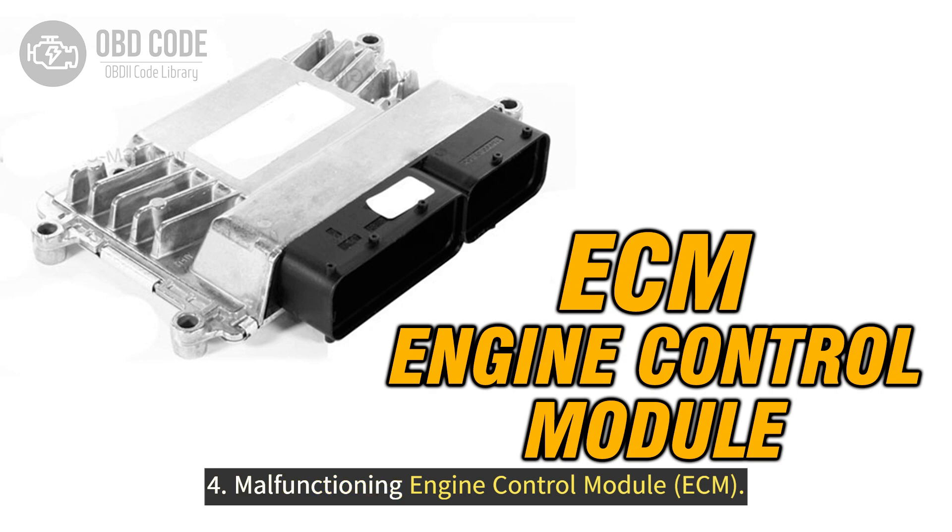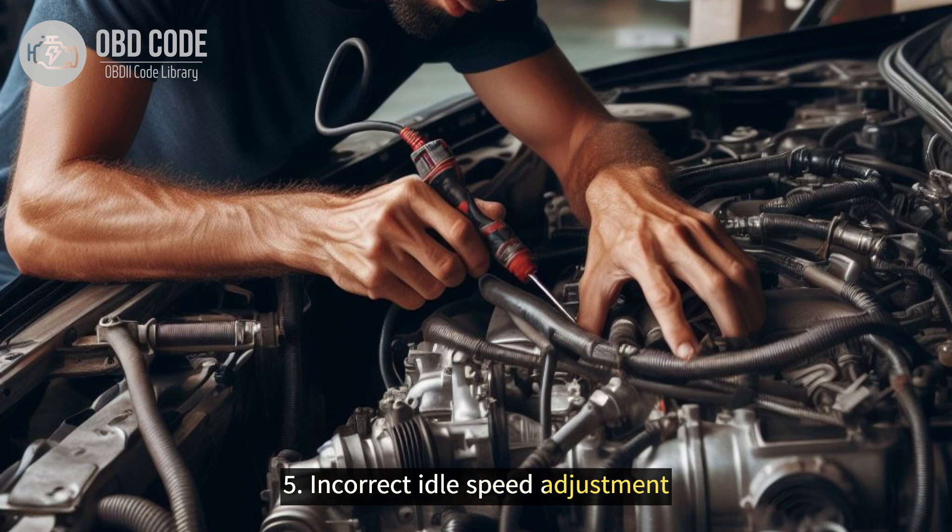4. Malfunctioning engine control module (ECM). 5. Incorrect idle speed adjustment.